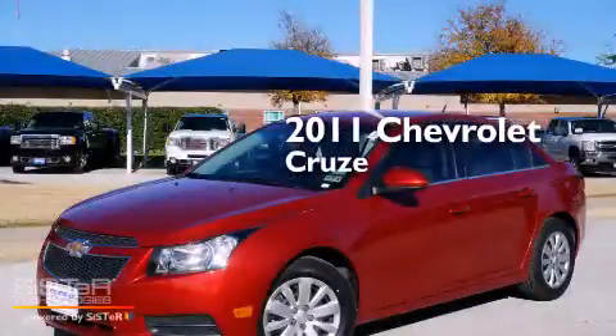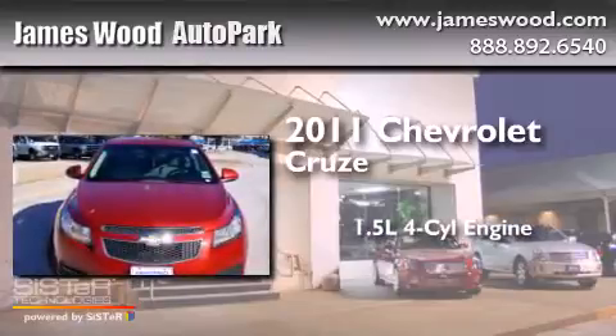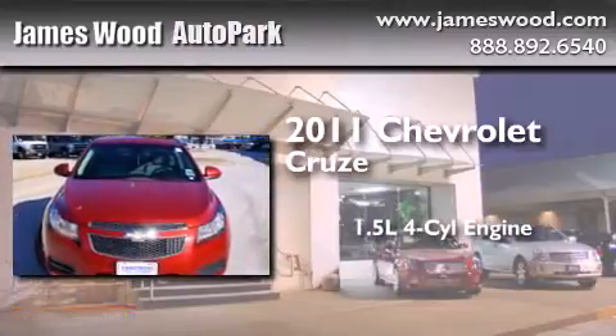This is a certified pre-owned 2011 Chevrolet Cruze. It has a 1.4 liter four-cylinder engine and an automatic transmission.